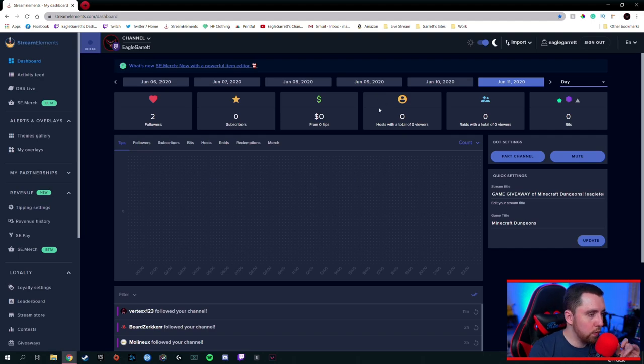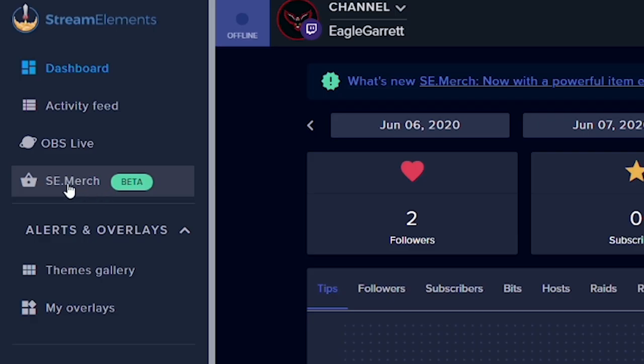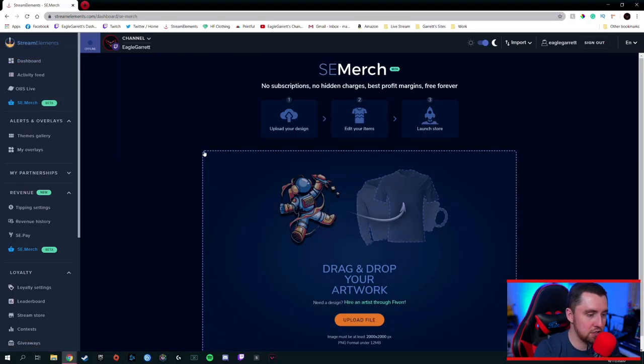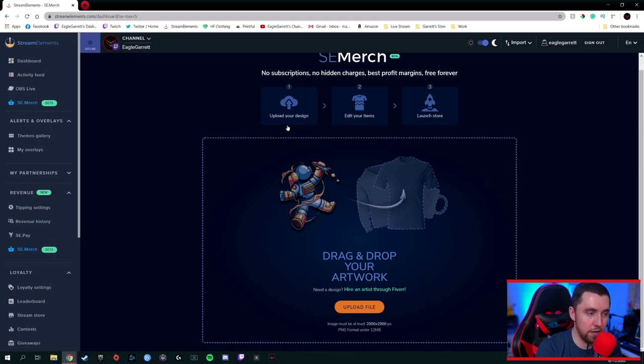The only thing to do now is jump in and show you how to set up your very own SE Merch store. So we are in Stream Elements right now. If you look over to your left side dashboard, you'll notice right up here at the very top left-hand corner there's an SE Merch option. Click on SE Merch and it's going to open up. The first thing you're going to do is upload a file. You may be asking yourself at this point: I don't have a design, I don't have a graphic — what am I supposed to do?